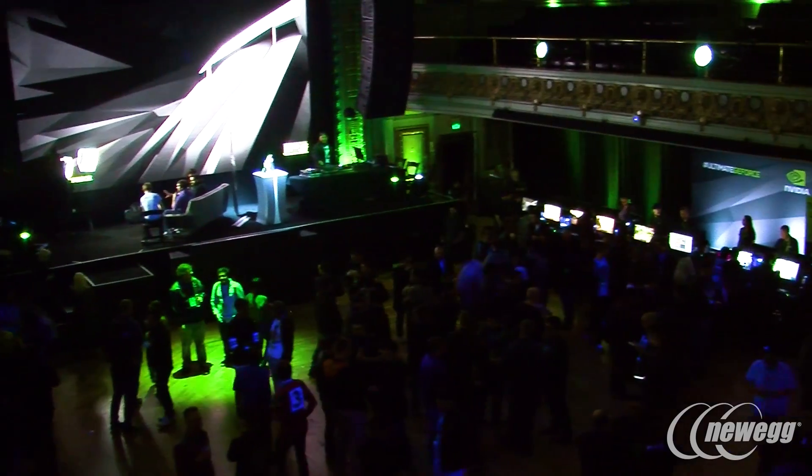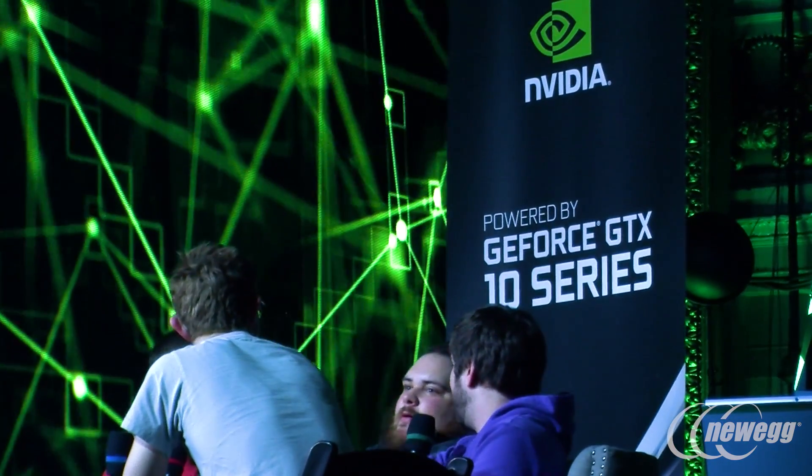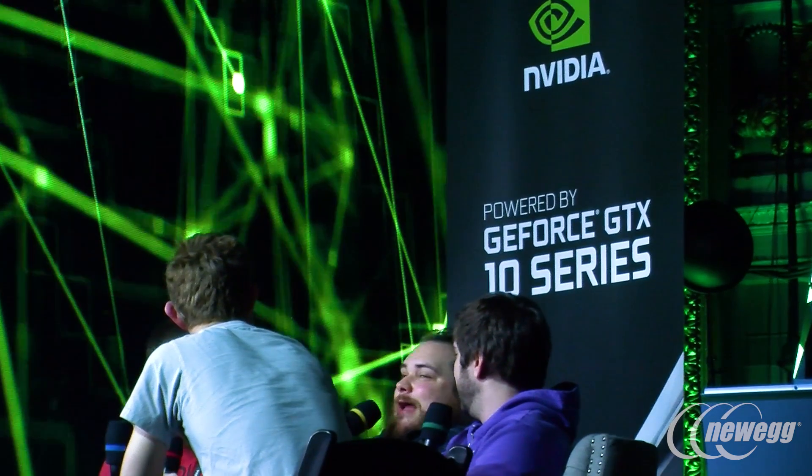My name is Justin Walker. I'm a GeForce product manager at NVIDIA. We're here at the Game Developers Conference in San Francisco and we're celebrating the launch of our brand new flagship graphics card, the GeForce GTX 1080 Ti.